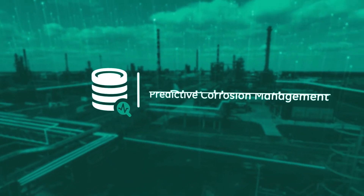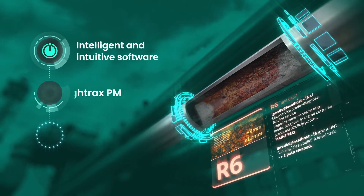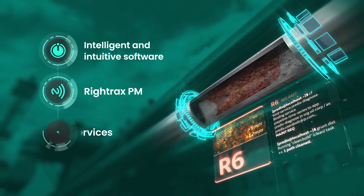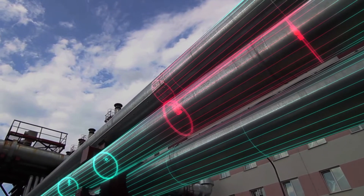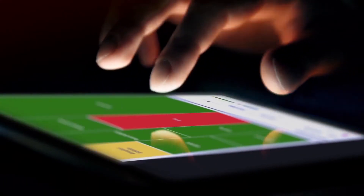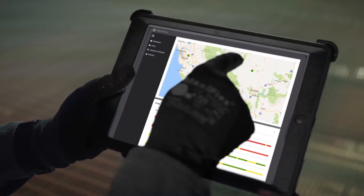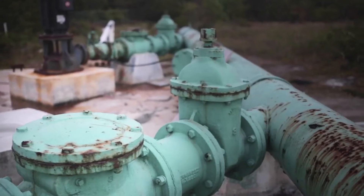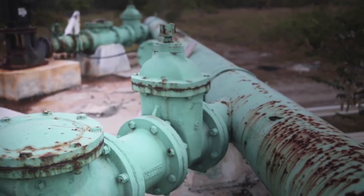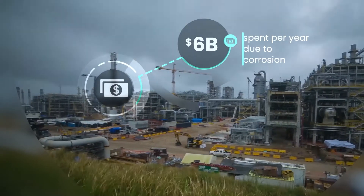Our predictive corrosion management solution combines powerful software, RITRAC's permanently installed sensors and services, giving you the actionable intelligence you need to manage corrosion-related risk. With sensors feeding continuous data to the intuitive software, you can see trends and predict corrosion rates that can help improve operational awareness and decision-making and extend the run life of piping and other assets across your site.